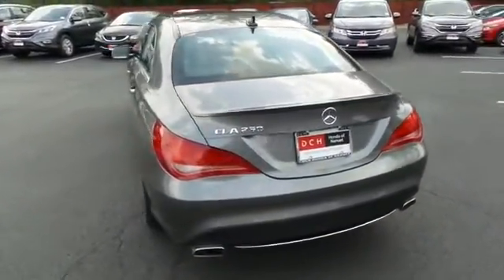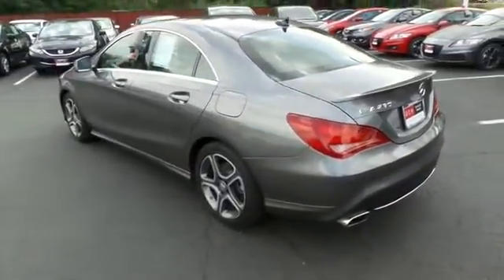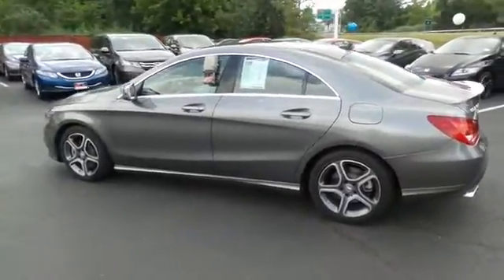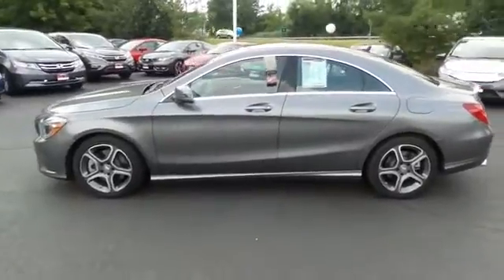This gorgeous CLA 250 has just arrived at Honda of Nanuet. It only has 11,000 miles, has gone through a comprehensive 125-point inspection, and is backed by a 90-day unlimited mileage powertrain warranty.